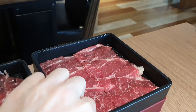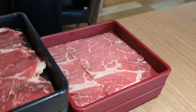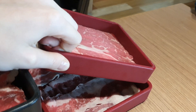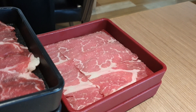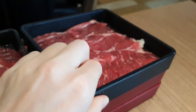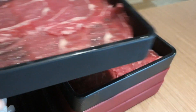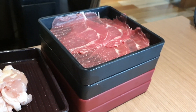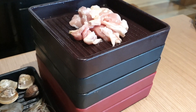Больше всего тайваньцы любят есть говядину в хот-поте. Это мелко нарезанные кусочки говядины шабу-шабу — в супе она готовится за считанные минуты и легко пропитывается супом. Считается, что говядина с большим количеством жира — это хуже качество, а говядина совсем без жира считается высоким качеством. Во всяком случае, так мне рассказывали.